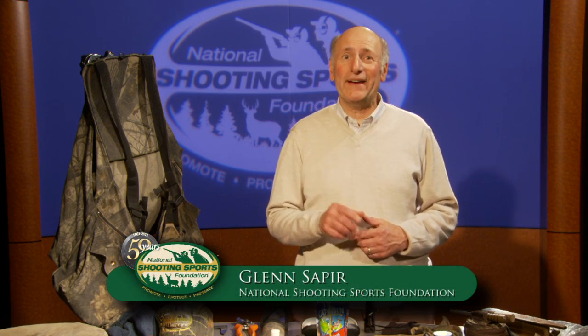One of the greatest things about turkey hunting is you don't need to be an expert, nor do you need a lot of equipment to get started. But as you accumulate gear, you'll discover that in some cases more is better.